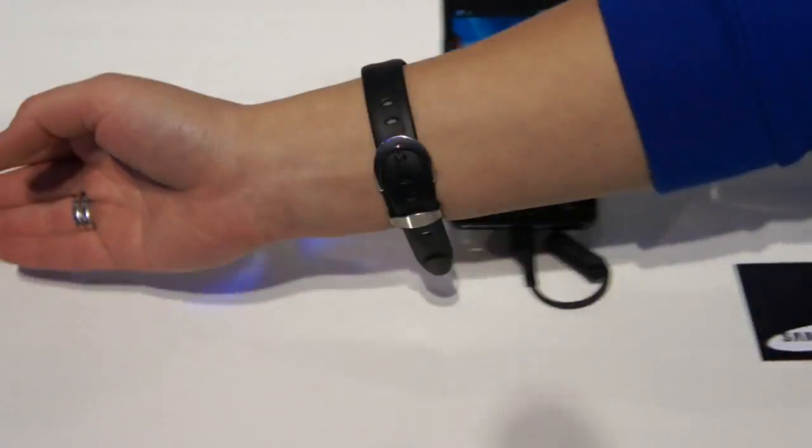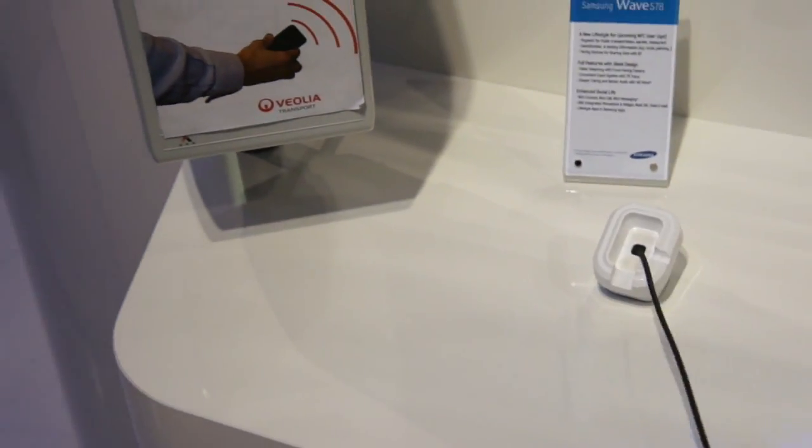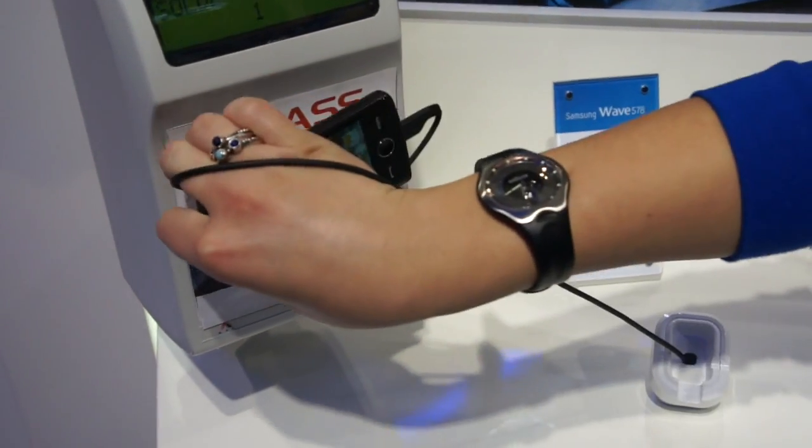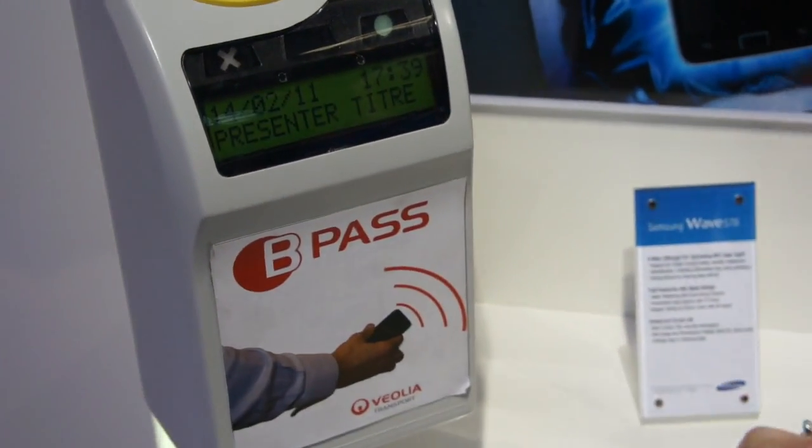The other thing is you can have transport access without a tap card or ticket. You just put the mobile phone here and enter.